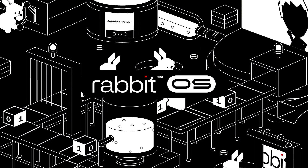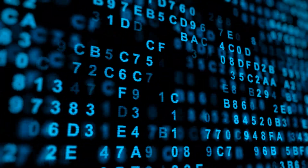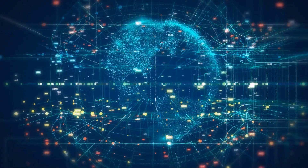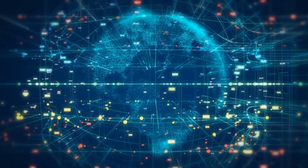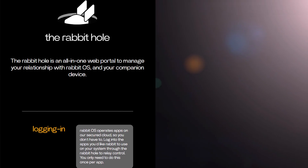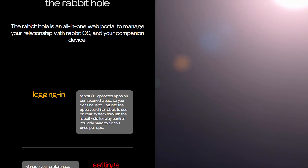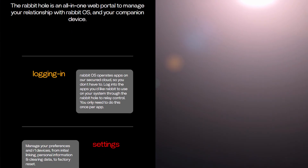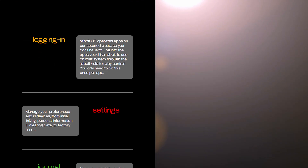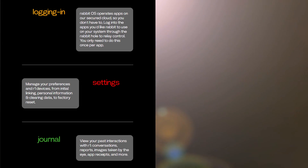At the heart of the R1's functionality is its Rabbit OS and the groundbreaking Large Action Model LAM AI technology. Unlike conventional AI models focusing solely on language processing, the LAM interacts with and controls a myriad of apps and services. To enhance its capabilities, Rabbit introduces the Rabbit Hole web portal. Through this portal, users can personalize the Rabbit R1, unlocking additional functionalities. By logging into various services and activating desired features, the Rabbit R1 transforms into a customized companion tailored to individual preferences.